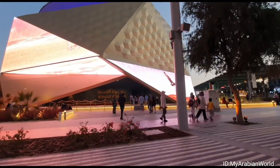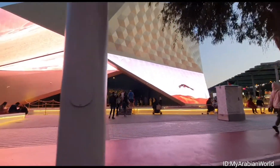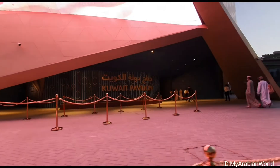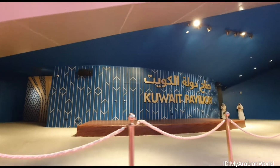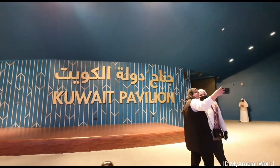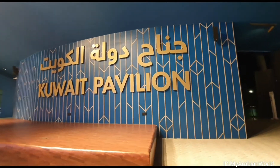Echoing its sustainability theme, the building has been designed in a modular manner, making it easy to dismantle and recycle the construction materials when the six-month World Fair concludes. Inside the Pavilion, a cross-section view of the country's focus on sustainability, as well as its history, tradition, contemporary growth and prosperity awaits us.